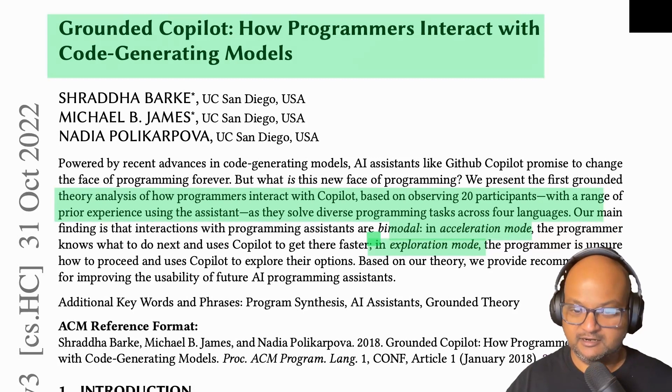To give you a very quick TLDR, the authors did discover two major modes of usage. One was acceleration mode, where the programmers just use it to get what they want faster, and the other is exploration mode, where they use Copilot to explore options. These are very analogous to the shepherding and drifting patterns discovered in that previous paper on novice programmers.